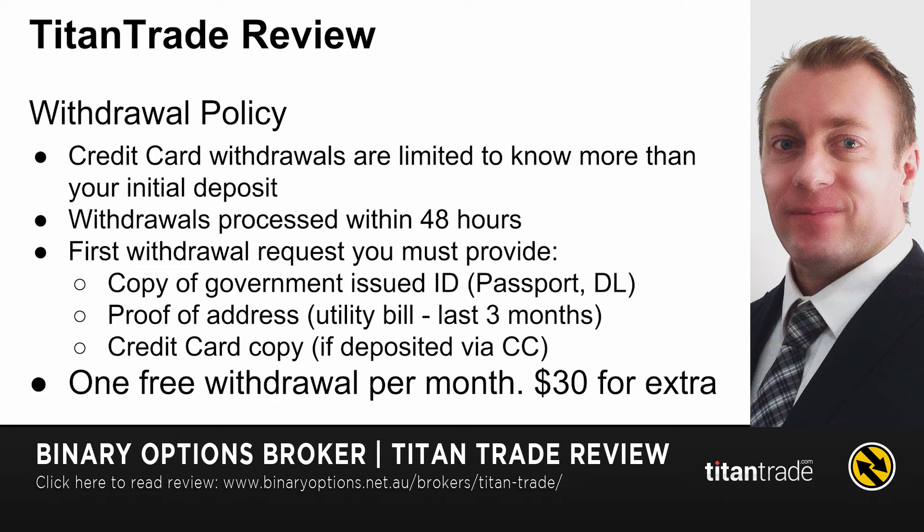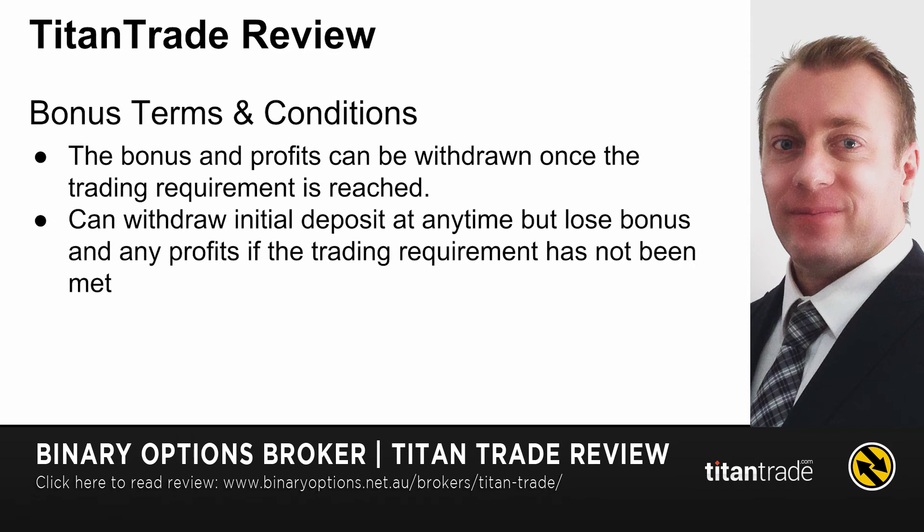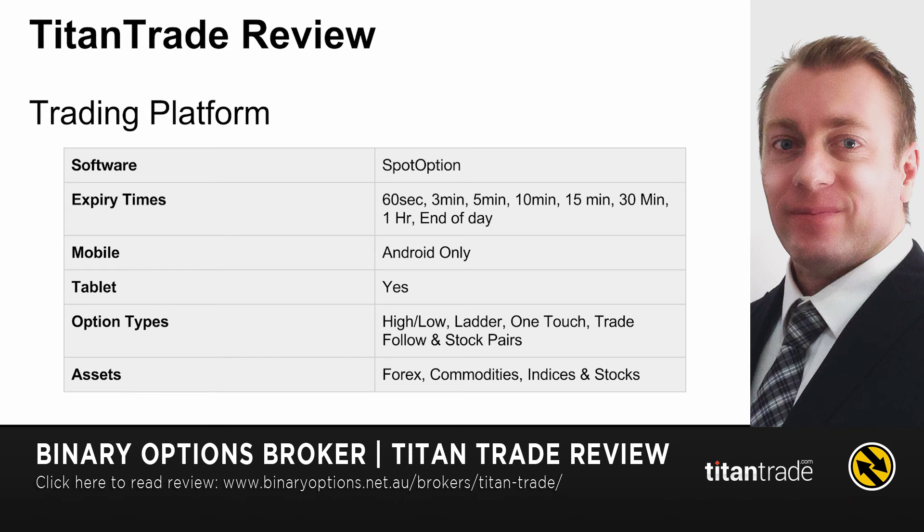You get one free withdrawal per month. If you want to do more than one, you're going to get charged $30 on top of that. If you accept a bonus, the bonus and profits can be withdrawn once you've completed the trading requirements — I actually don't know what they are, I tried to find them on their website. You can withdraw your initial deposit anytime, but you'll lose any bonus or profits from that bonus if you haven't reached the trading requirement.